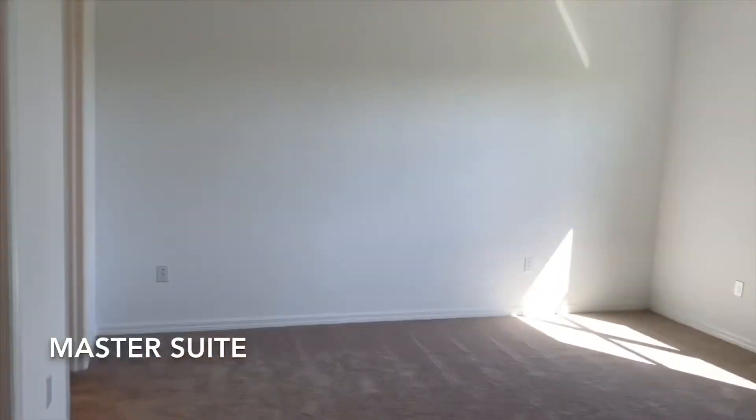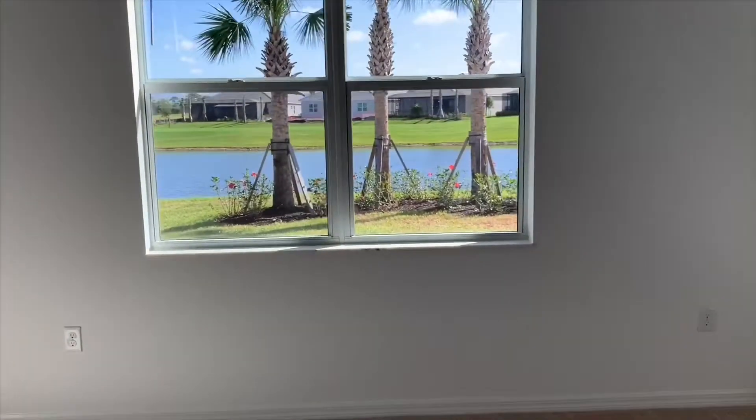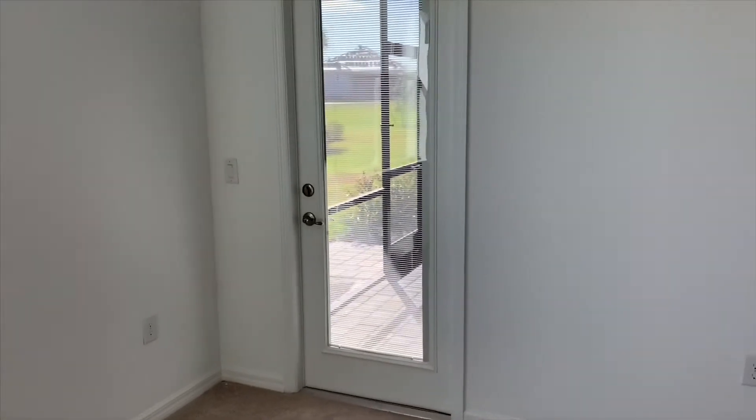And now on to the master suite. You'll love this spacious master bedroom that offers oversized windows, a nice tray ceiling with crown molding, and direct access out to the lanai area.